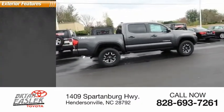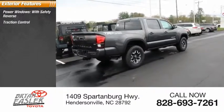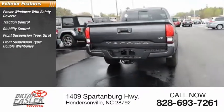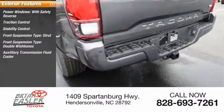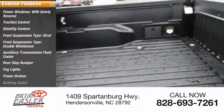Here are some of this vehicle's great options: power windows with safety reverse, traction control, stability control, front suspension type strut, front suspension type double wishbone, auxiliary transmission fluid cooler, rear step bumper, fog lights, power brakes, and braking assist.